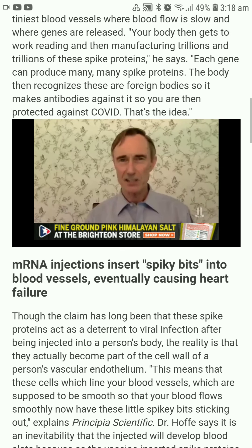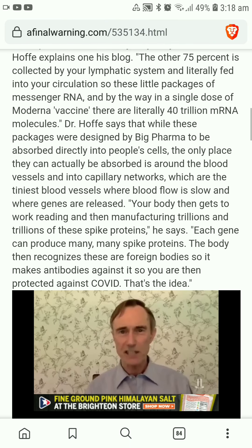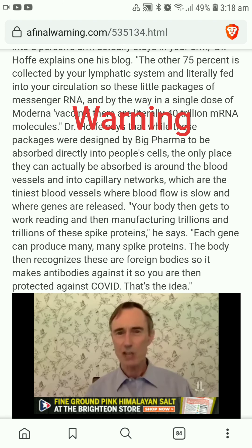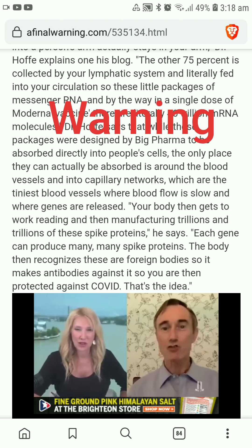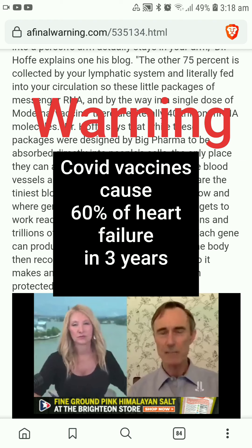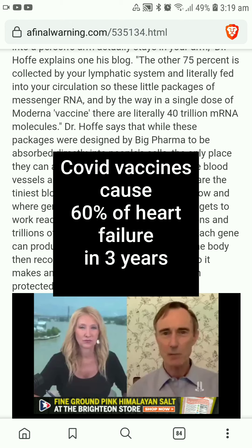When the COVID vaccine is injected into your arm, we now know that only 25 percent of it actually stays in your arm, and the other 75 percent is literally collected by your lymphatic system and fed into your circulation. In a single dose of a Moderna vaccine there are 40 trillion messenger RNA molecules — 40 trillion — injected into your arm, and three quarters of these are taken up by the lymphatics and go into your bloodstream.